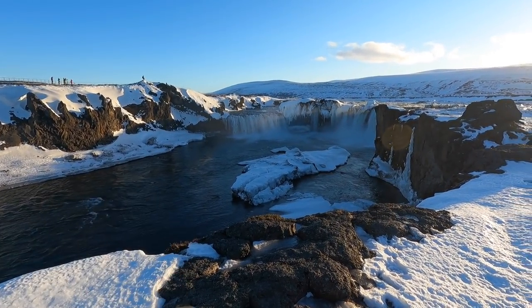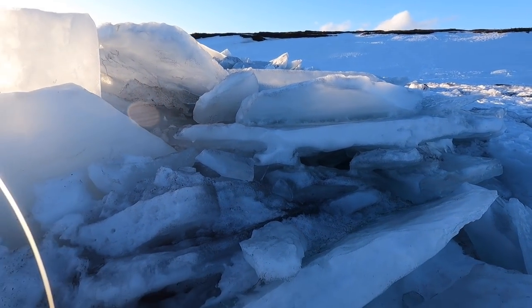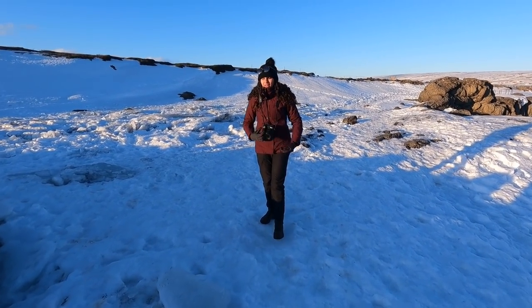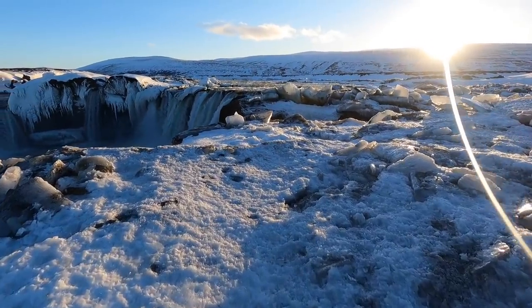We've arrived at our last waterfall of the day — Goðafoss — located between Mývatn and Akureyri. Once again there's no parking fee or entrance fee, so completely free. It's a pretty big waterfall almost like three different cascades. We noticed some very unusual jagged ice blocks here that we hadn't seen anywhere else — they look almost like crystals.